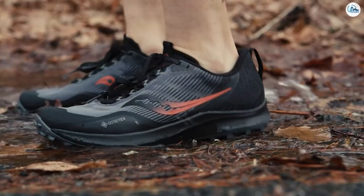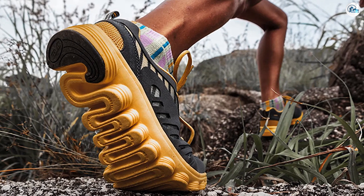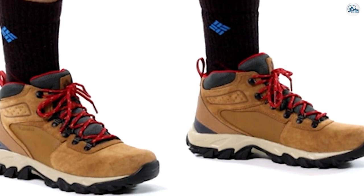Trail running shoes are more compact so they won't feel as restrictive on your feet. The material will also offer much more flexibility, so you'll have a better range of movement. One downside to trail runners is the narrower sole, which means you'll feel the bumps and rocks underfoot, leading to potential pain after a long day on the move.